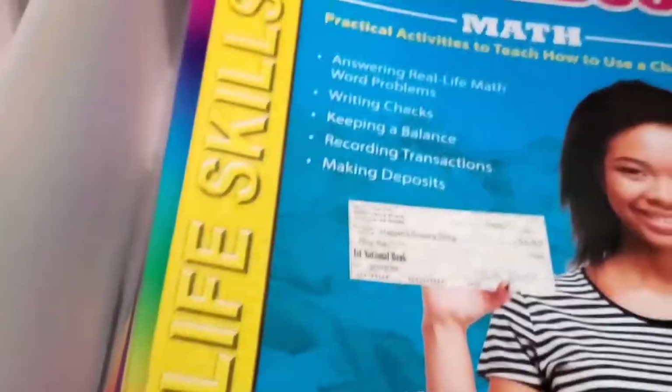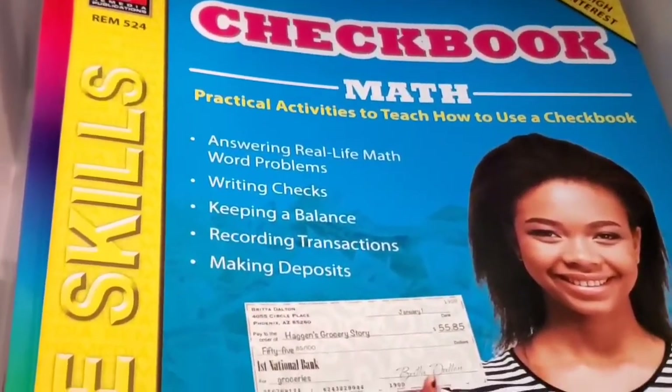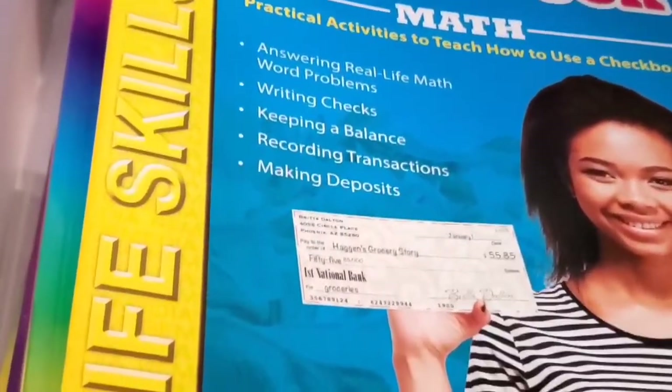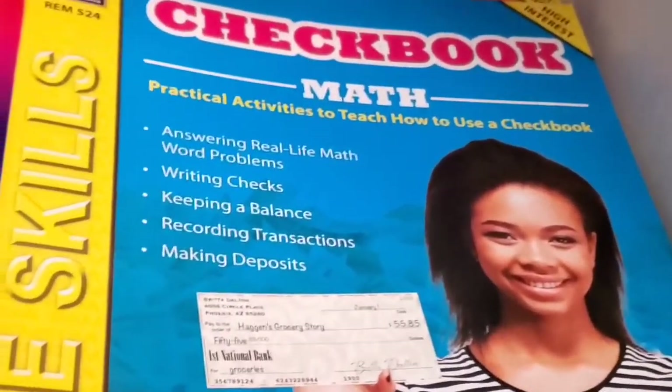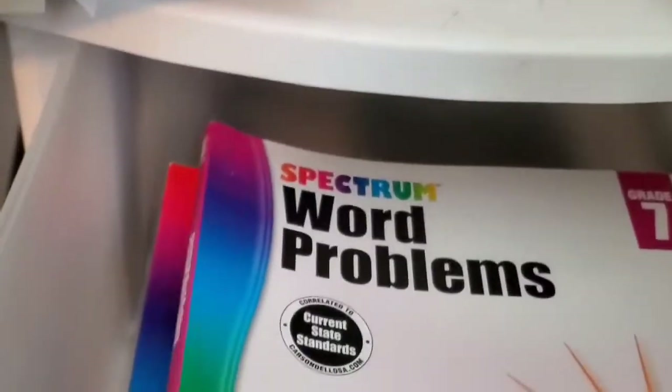Let's get into what we'll be using for math outside of CTC Math. I wanted to focus with him on Kingdom Code, which we'll be doing this year, and I wanted to ensure he understands that math is not just about axes and radii and polygons — math is also about checkbooks, credit, and interest rates. So we have Bank Account Math and Checkbook Math, and there are a couple of other versions of these books like Credit Card Math that we'll be getting as well.